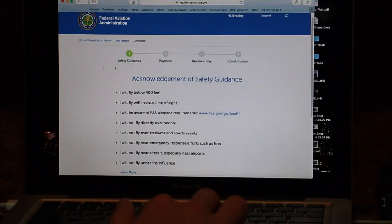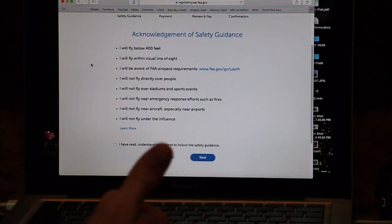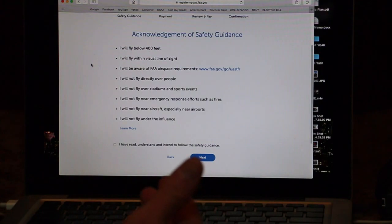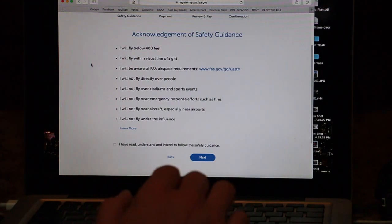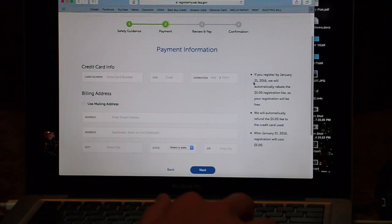With the registration, step one of four shows safety guidelines. I acknowledge that I will fly below 400 feet, fly within visual line of sight, be aware of FAA airspace requirements, will not fly directly over people, will not fly over stadiums and sports events, will not fly near an emergency response such as fires, will not fly near airports, and I will not fly under the influence. It says if you register by January 21st, we will automatically rebate the $5 registration fee so your registration will be free.